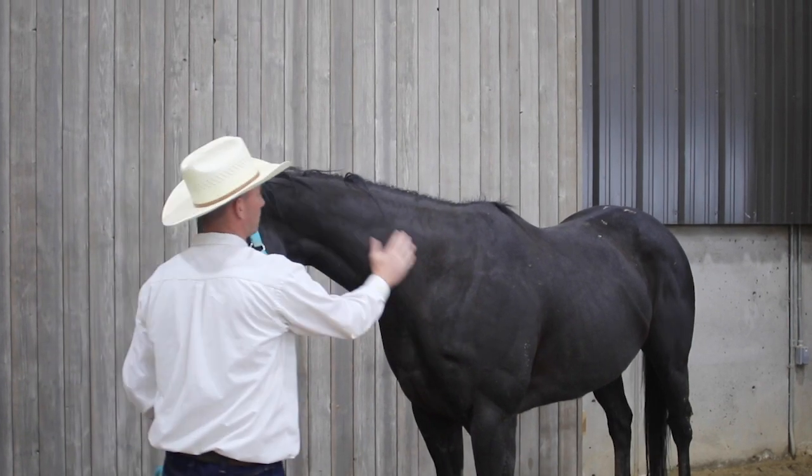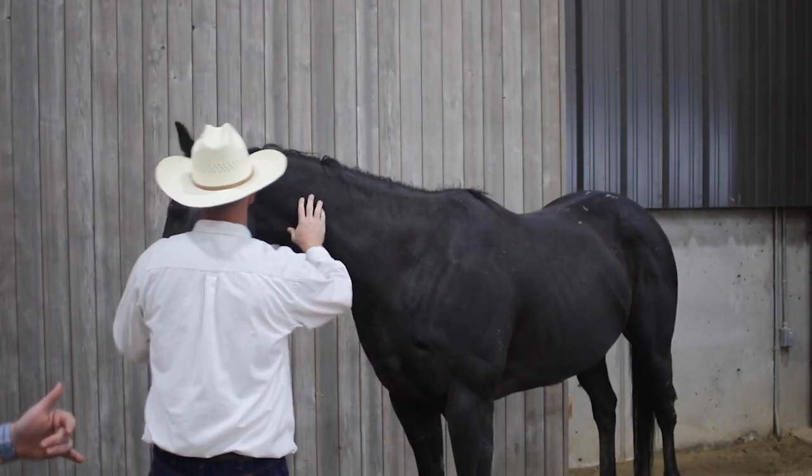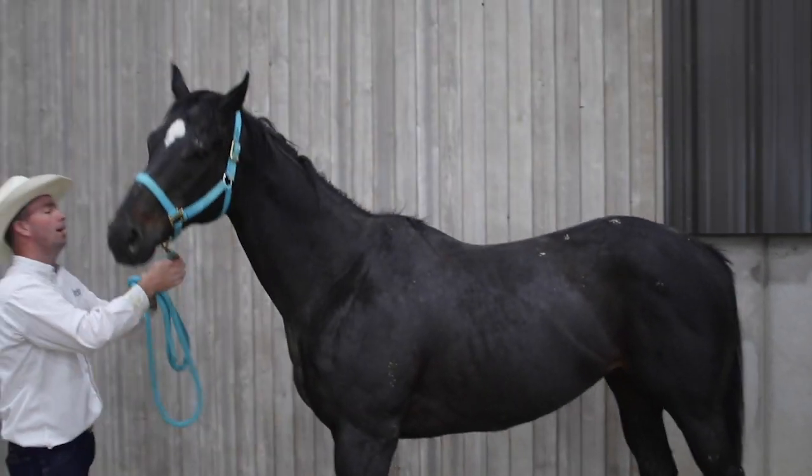Thoroughbreds, as you look at them, are leaner horses. They're taller, finer boned, longer necks, and they're built for speed.